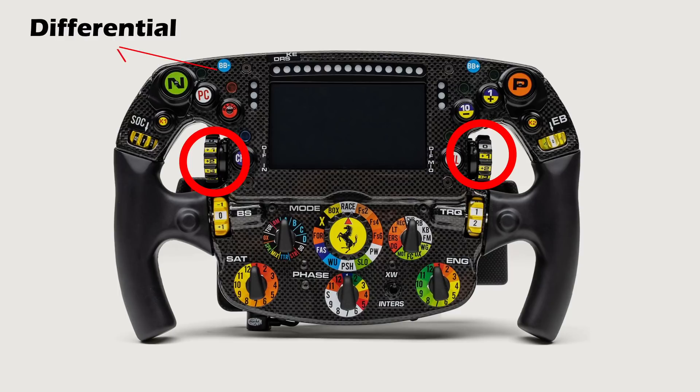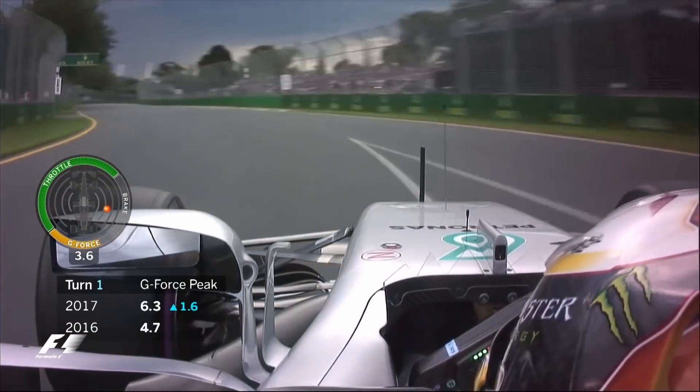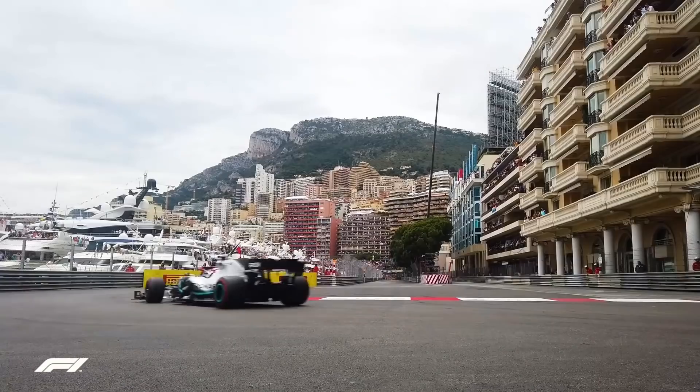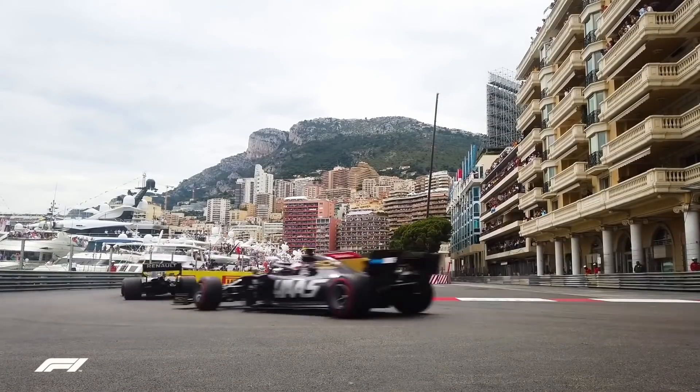The differential control for the entry, mid, and exit of a corner is controlled by these rotary switches. The diff control allows you to tune the amount of rotation difference between the inside and outside wheels when going around a corner, which travel different distances and therefore at different speeds.